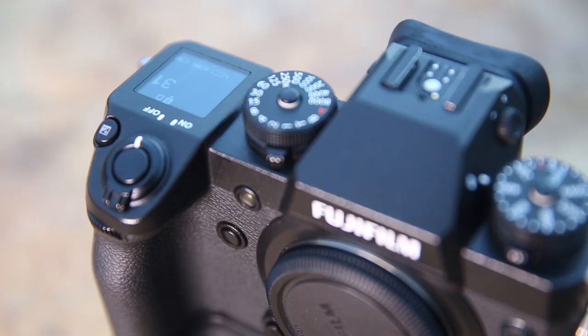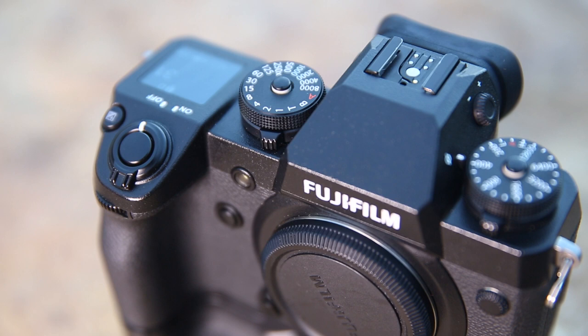Autofocus is definitely a massive improvement. They've also included a flicker reduction mode, which helps for people shooting in indoor sports environments. Regarding phase detection — which had issues with certain lenses using the teleconverter, like the 100–400 — they've improved the ability for phase detection from f/8 to f/11.